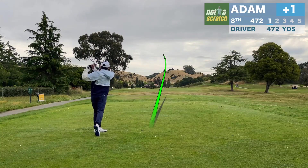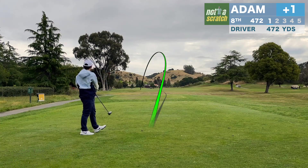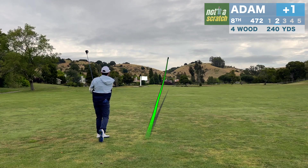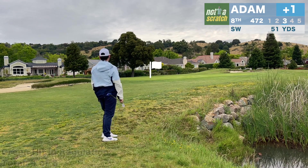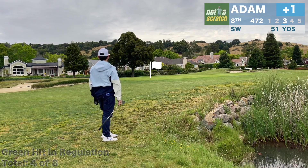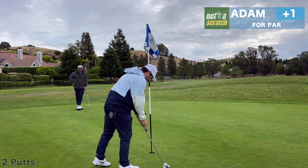This is one of the few holes all day that will play downwind, but unfortunately I don't get all of this one. I'm still left with 240 in. That was not hit well — it's at the water. I thought this one might be in the water, but I'm lucky enough to get away with it. And from about 50 yards, I'm hoping to get this one close. I'll have a look at birdie here, but this putt was pulled the entire way and we'll settle for par.